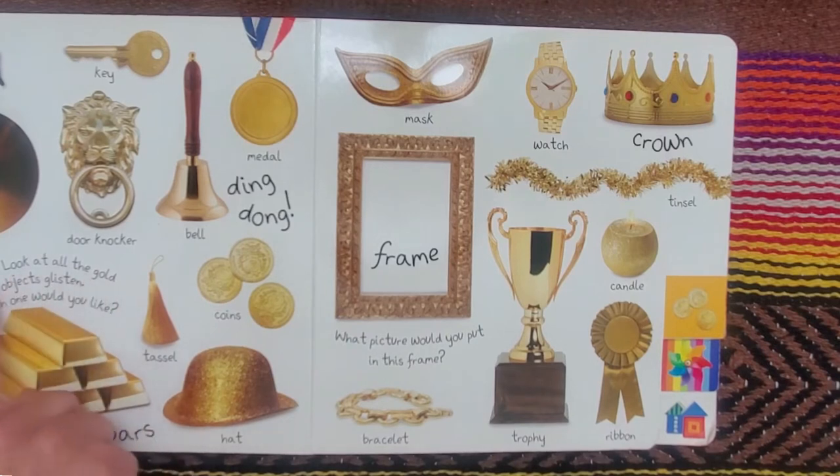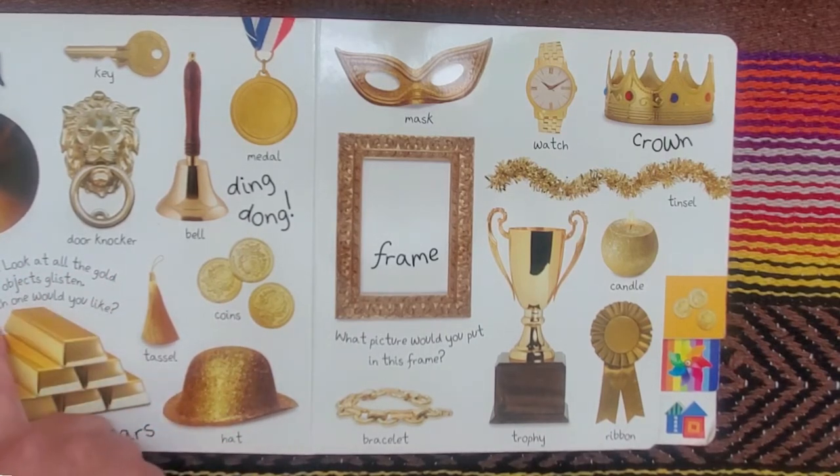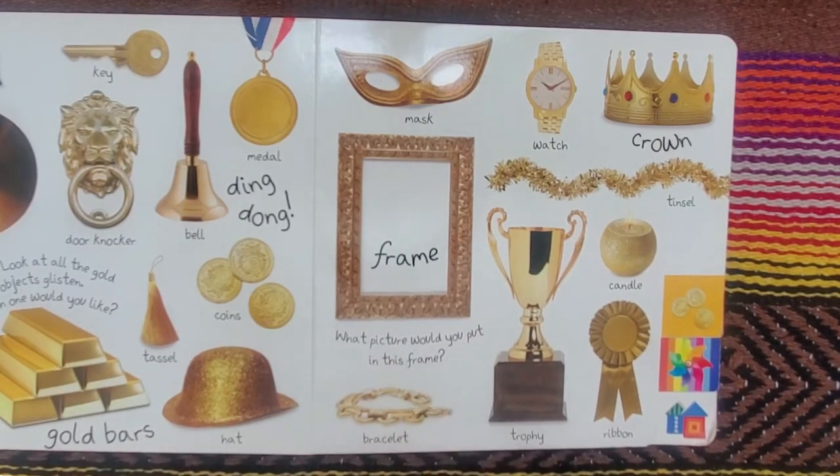Wow, look at all that gold! Look at all the gold objects glisten. Which one would you like? And what picture would you put in this frame?